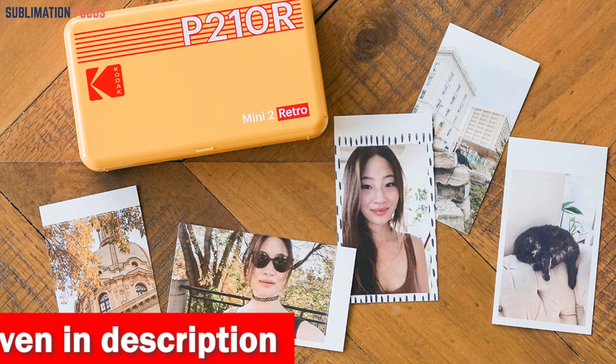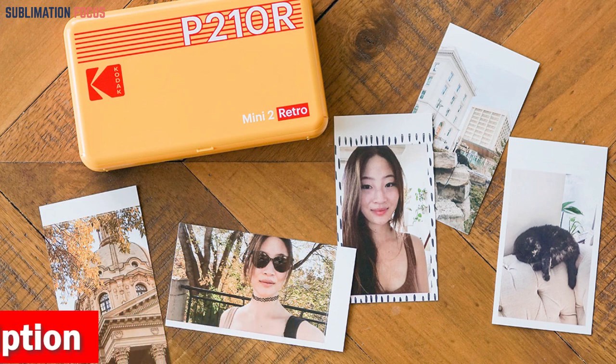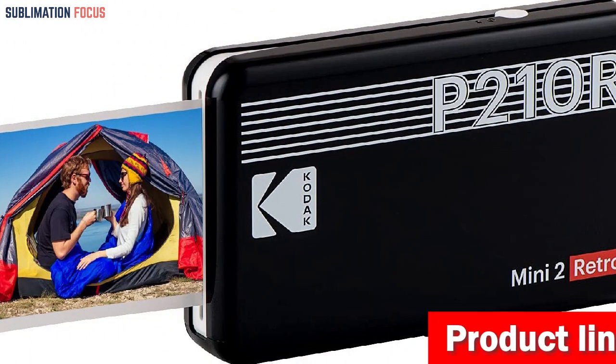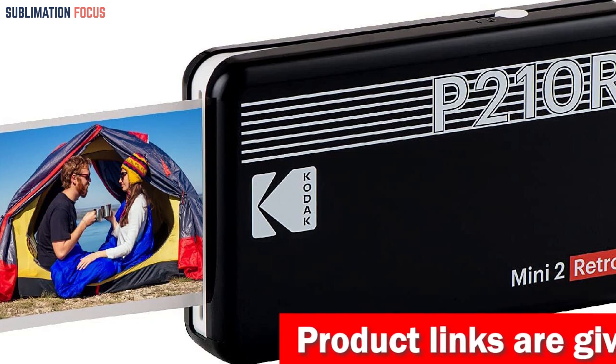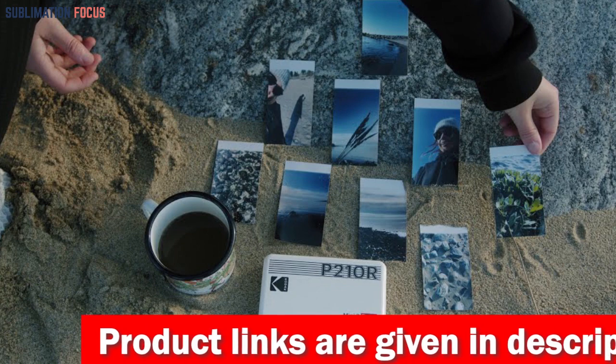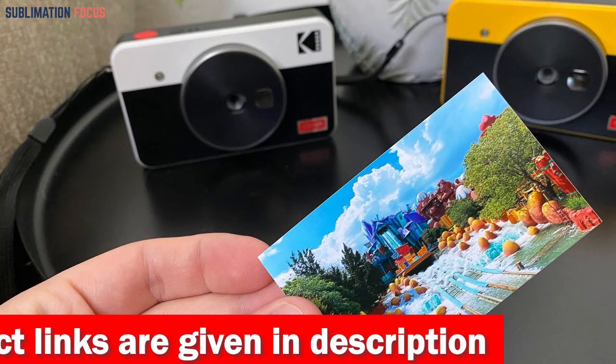The printer's portability is another noteworthy aspect, fitting seamlessly into hands and bags and ensuring easy transportation for printing photos on the go. Its affordable pricing makes it an excellent choice for individuals looking for a high-quality photo printer without compromising their budget. The Kodak Mini 2 Retro 4Pass portable photo printer is a reliable, convenient, and affordable option for iPhone users seeking long-lasting, professional-grade photos.